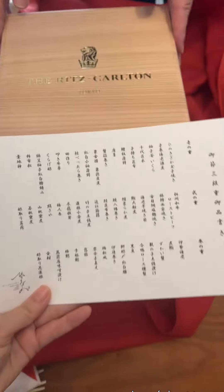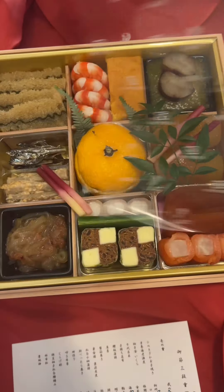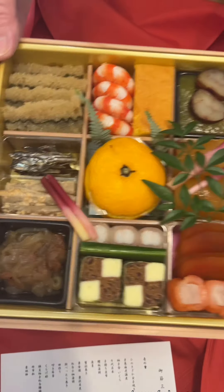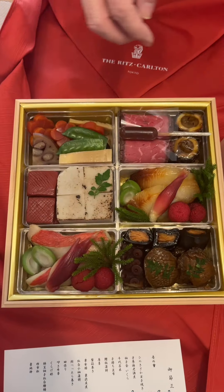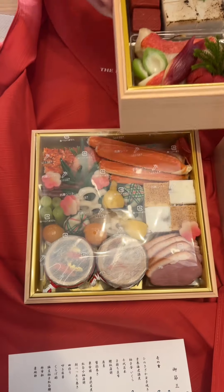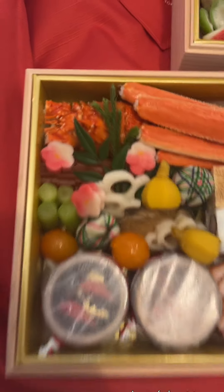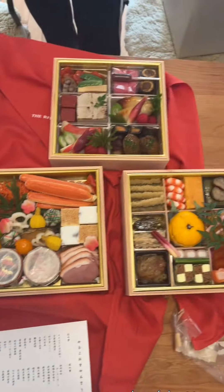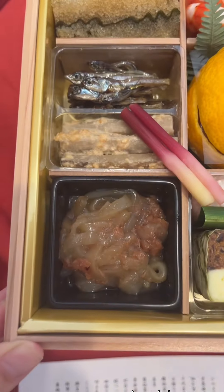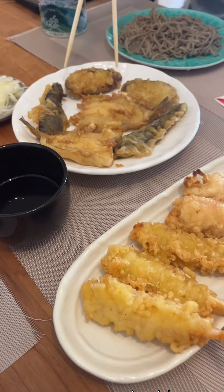This box is called Osechi and there's all this food — this is the menu — packed inside three layers of these boxes. You can see there's a little bit of everything and these are all food that can be preserved for a few days. The reason we eat preservable food is because a long time ago during New Year's in Japan, everything was closed on New Year's Eve and the three days of New Year's. No supermarkets, no restaurants, no nothing. So people had to make preservable food to eat through New Year's.